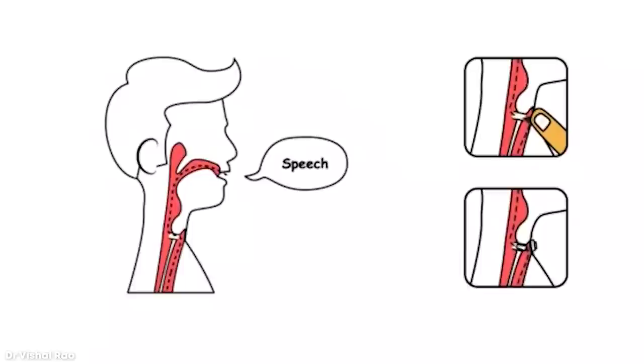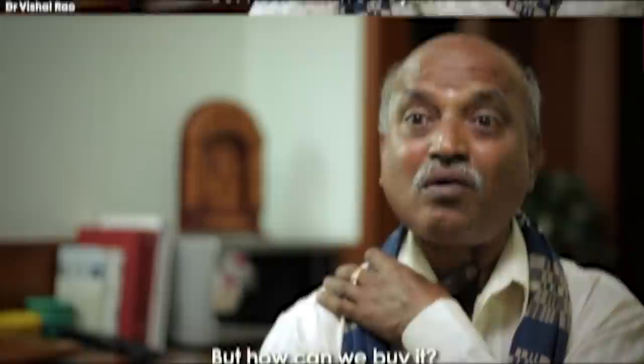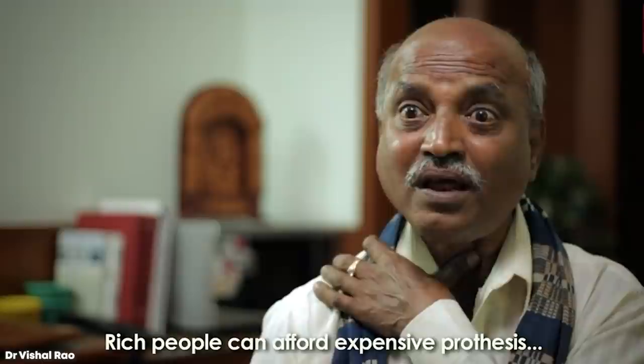It works using the basic principle that sound is created when an obstruction is introduced to the passing of air, and thus by redirecting the passage of air from the lungs into the esophagus — where food normally passes — sounds can be created that resemble regular speech. And while the vocal variation won't quite be as articulate as that of a normal human voice, for those who would have otherwise been unable to afford a prosthetic, this $1 wonder is priceless.